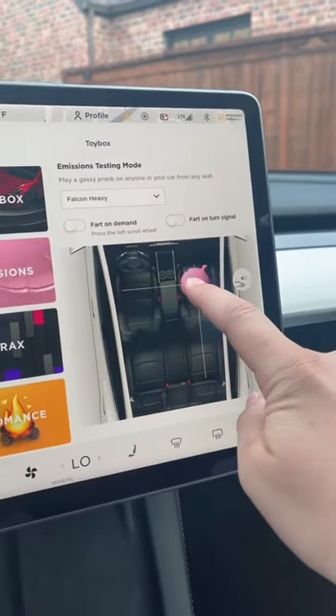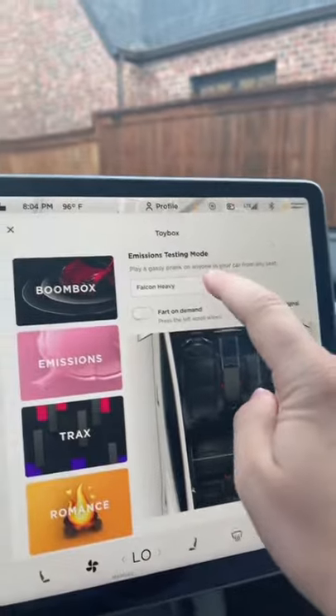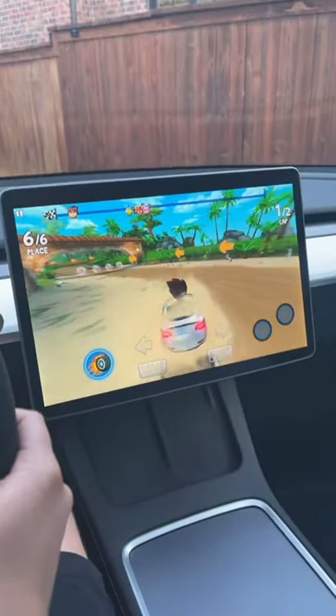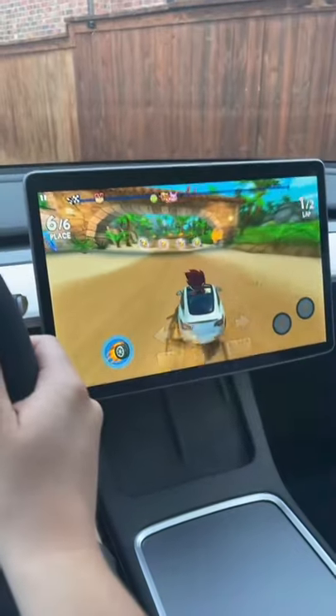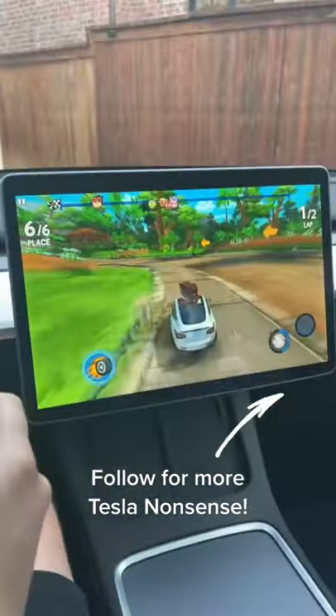Number two, you can not only make a fart come from any seat, but you can also change the type of fart noise. And number three, it comes with a game called Beach Buggy Racing 2, but you use the steering wheel and the brake pedal to drive in the game.